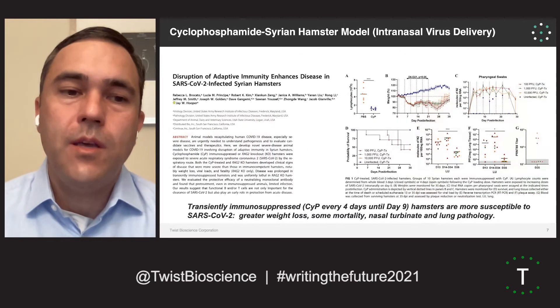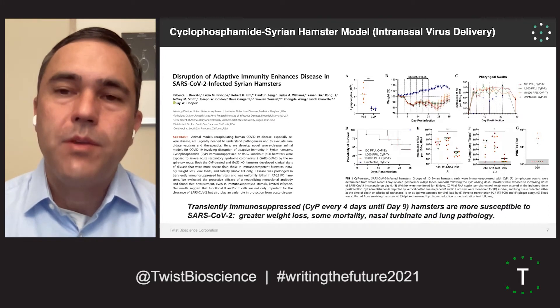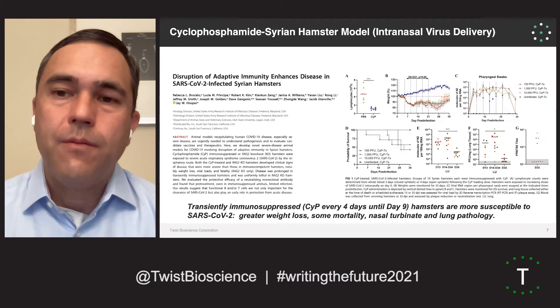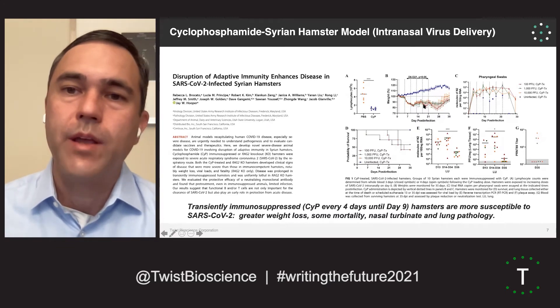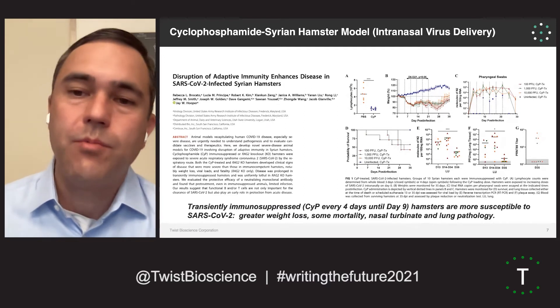The model we used was a transiently immunosuppressed hamster model. We treat the hamsters with cyclophosphamide — the hamsters became very sick and immunosuppressed, and as a result became more susceptible to SARS-CoV-2 infection. Under these conditions they show dramatic weight loss associated with infection, so we can track not only the viral load in the lung of these animals, but also their weight loss. We used this model initially in a preventative sense — dosing the animals up front with the antibodies to see if we could protect them against weight loss and viral load associated with SARS-CoV-2 infection.